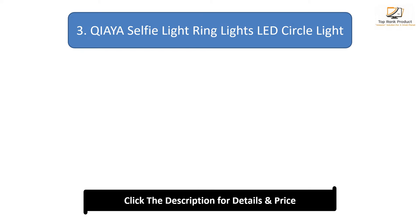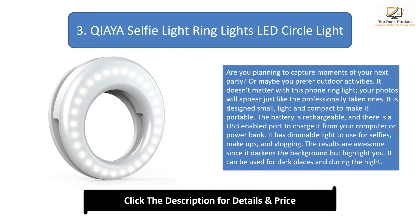Number 3: Kiai Selfie Light Ring Light. Are you planning to capture moments at your next party, or maybe you prefer outdoor activities? It doesn't matter — with this phone ring light, your photos will appear just like professionally taken ones. It is designed small, light, and compact. The battery is rechargeable with a USB-enabled port to charge from your computer or power bank. It has dimmable light for selfies, makeups, and vlogging. The results are awesome since it darkens the background but highlights you, and it can be used in dark places and during the night.